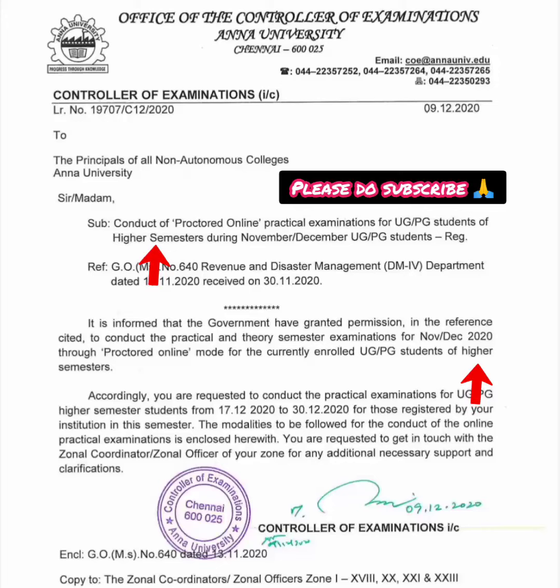Hello friends, if you want to tell us in the comments, this exam is in the online lab exam. If you want to tell us about higher semesters — higher semesters is 7th and 8th semester. This semester is only for 7th and 8th semester.